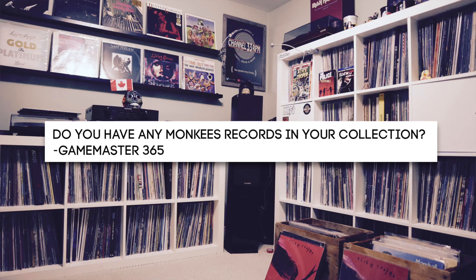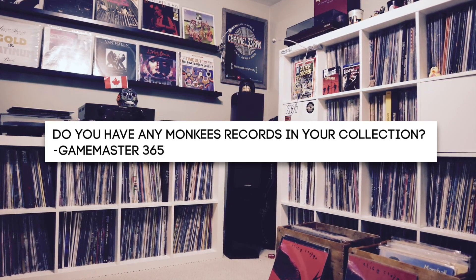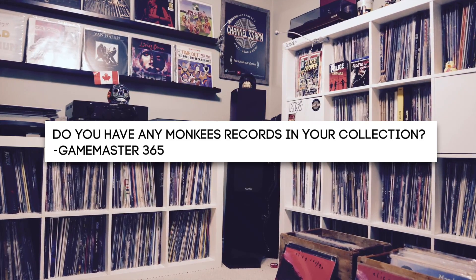The kids have their headphones on, playing a game. It's me listening to Black Sabbath while everyone has their headphones on as we're headed to the lake. Good question, Mike. Question number four comes from Game Master 365: Do you have any Monkeys records in your collection? Yes — one. The Monkeys Greatest Hits. I don't remember where I got it from, probably a thrift store. I've held onto it. I'm not the biggest Monkeys fan, but I am a daydream believer.